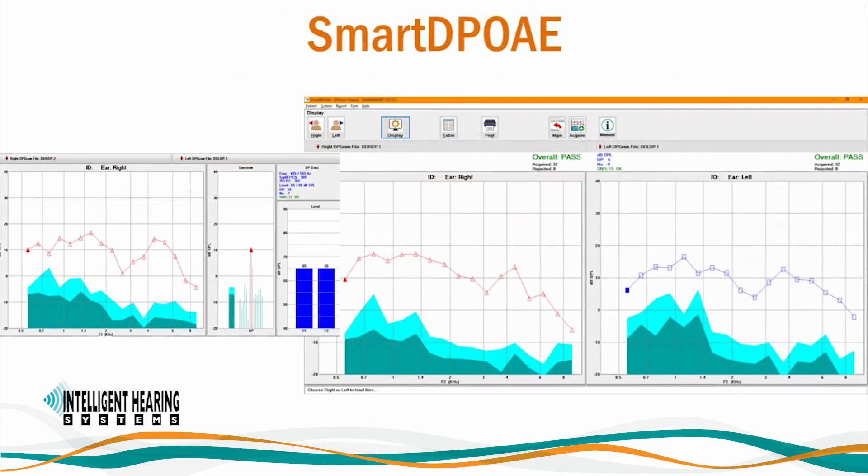SmartDP OAE is our distortion product otoacoustic emissions module. SmartDP OAE meets screening and comprehensive diagnostic standards using up to 41 frequencies per ear in a single test. It is easy to set up and features an automatic probe fit check and in-ear calibration for increased accuracy. Easy-to-interpret colorful DP-grams and detailed information for each frequency tested are displayed. User-customizable normative ranges on the DP-gram facilitate response analysis, and a high-frequency option for testing at up to 16 kHz is available for ototoxicity monitoring.